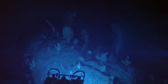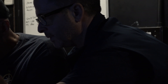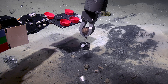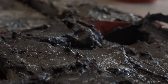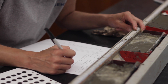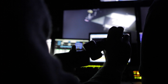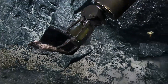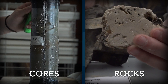ROV Hercules has two methods of collecting geological samples. One is a push core, which is about a foot long plastic tube that you push into the sediment. It takes a cross-sectional core of that sediment profile and you get to look at the interface between the seawater and the seafloor. The other type involves using the manipulator arm on the vehicle to collect either a rock — you grab it — or you could use a scoop to scoop up some gravel. So we categorize these as rocks and cores.